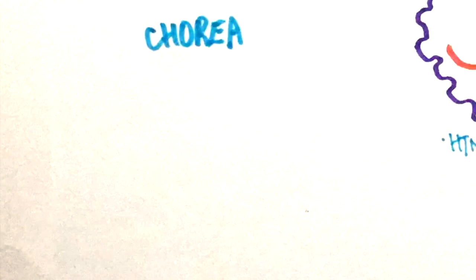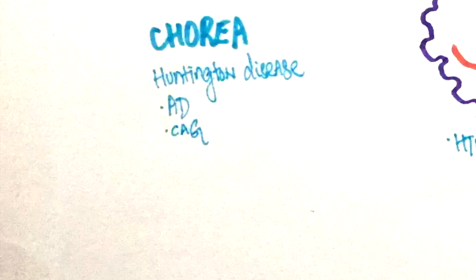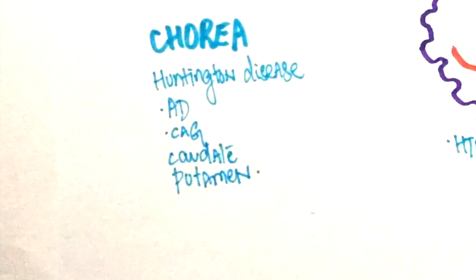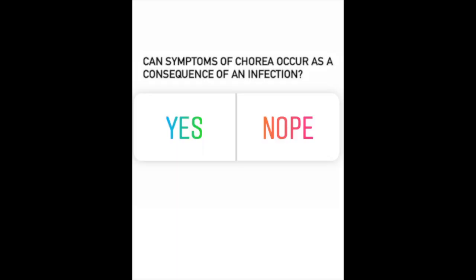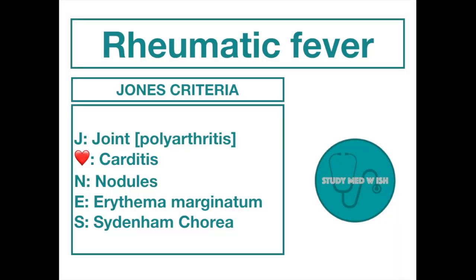Chorea is a sudden, jerky, and irregular movement of the extremities. Huntington disease presents with chorea — due to CAG repeats, there is destruction of the putamen and the caudate nucleus of the basal ganglia. Can symptoms of chorea occur as a consequence of an infection? Rheumatic fever can also present with chorea. For diagnosing rheumatic fever, we use the Jones criteria, where the 'S' stands for Sydenham chorea.